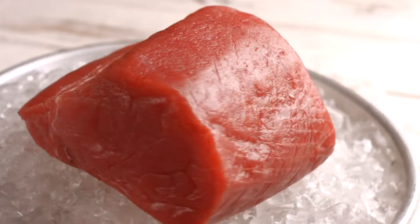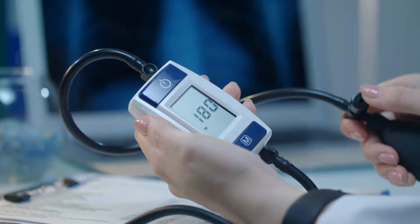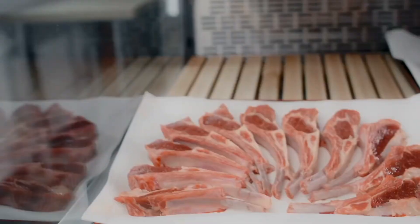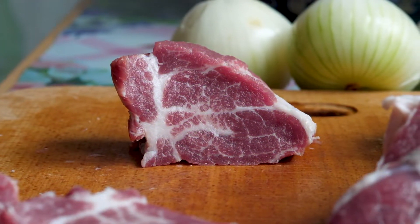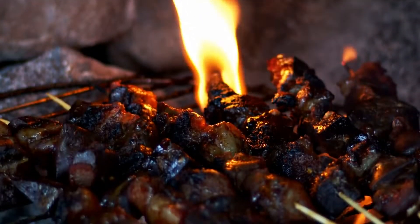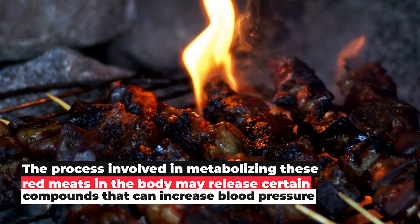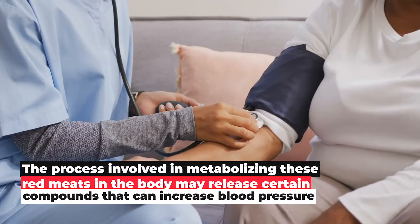3. Red Meat. According to Medical News Today, the redder the meat in color, the more likely it is to increase blood pressure levels. Types of red meat include beef, lamb, pork, veal, venison, and goat meat — and they all fall under the kinds that can increase your blood pressure. The process involved in metabolizing red meat in the body may release certain compounds that can increase blood pressure.